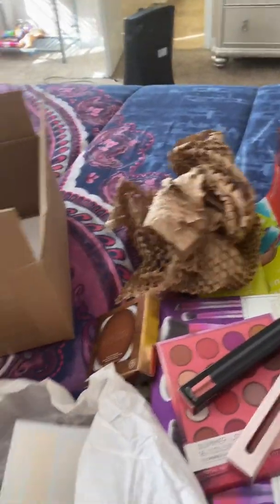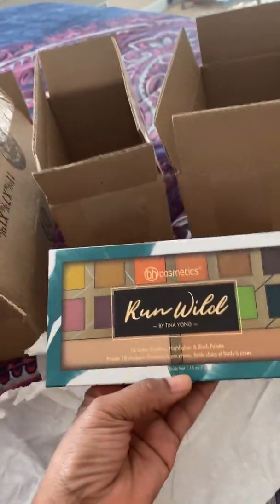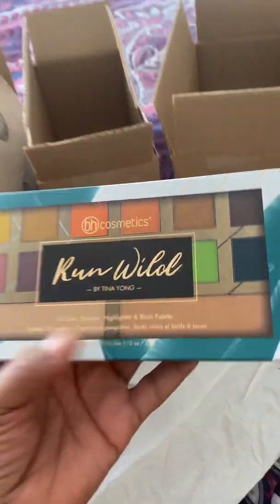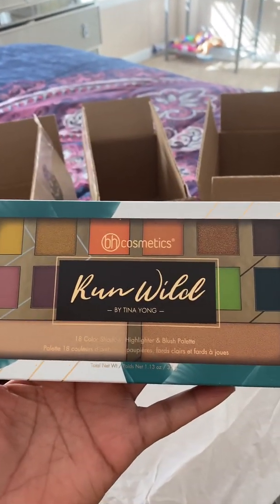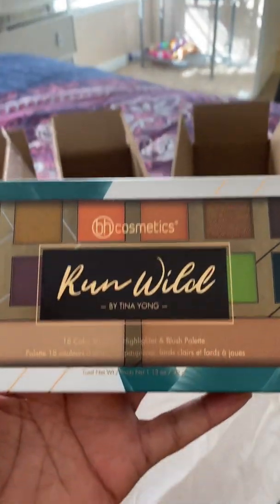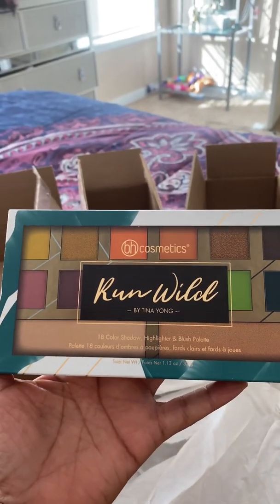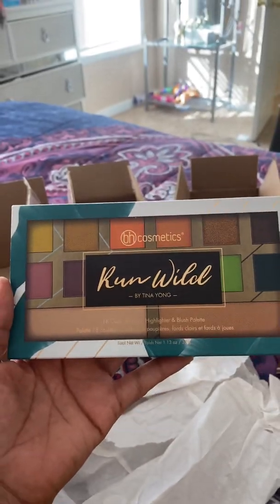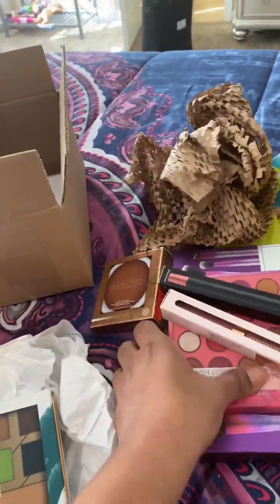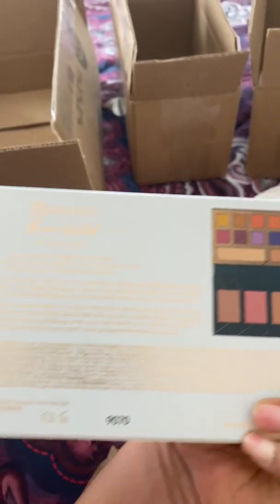And this is the last and final thing. This is the 'Run While Y'all See Me' by Tina Young — it's an 18-color highlighter, blush, and eyeshadow palette. But I'm not going to use this one today; I'm going to use the Summer palette. I can see where I was going when I ordered this.